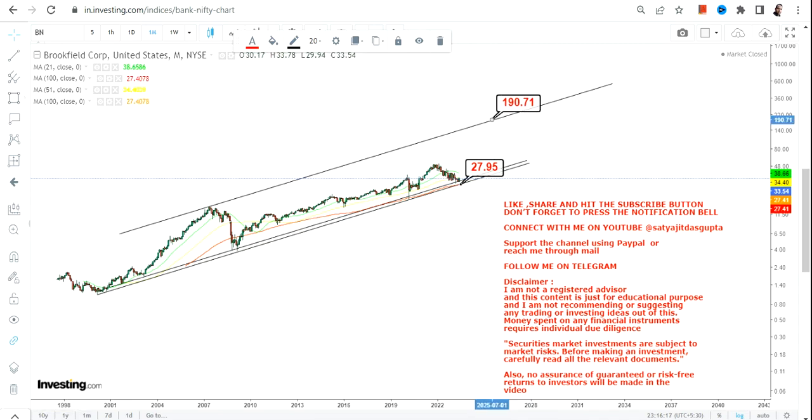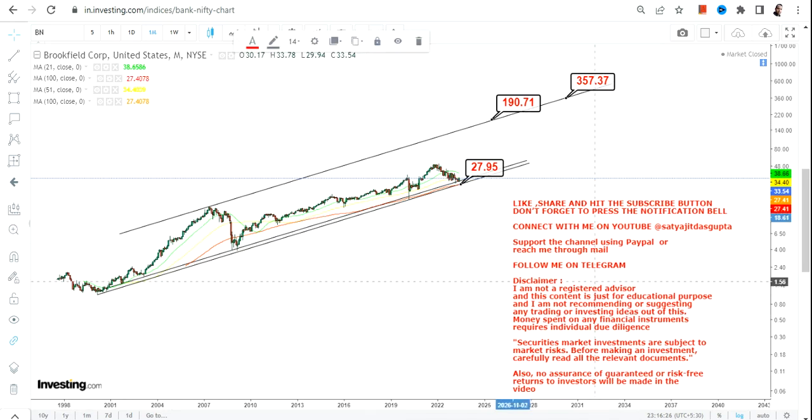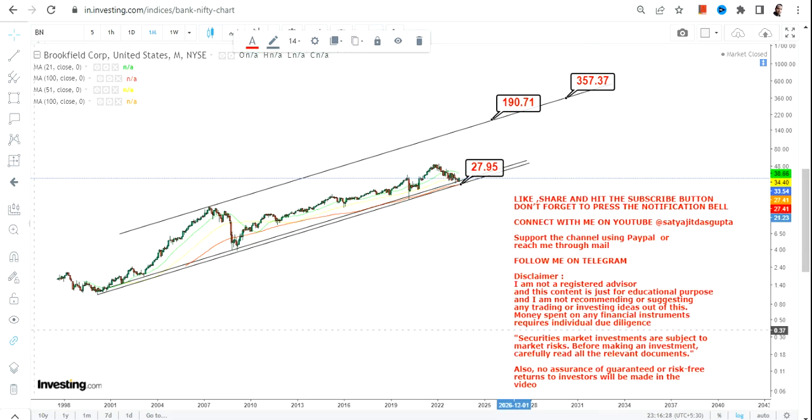What we are going to look at in the next couple of years is a target range somewhere between $190 and $350 in the upcoming years. This is the big price chart and big trend of BN stock. This is the end of the video — thanks for watching.